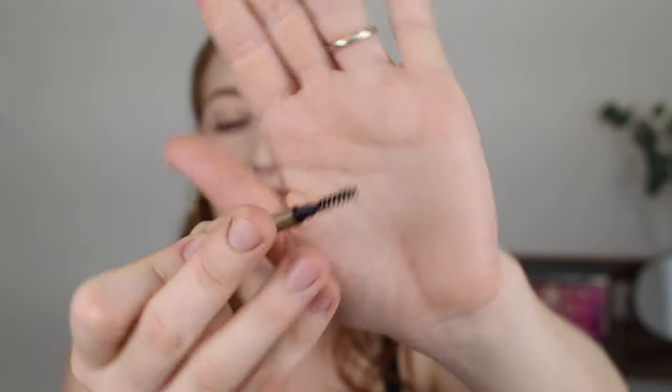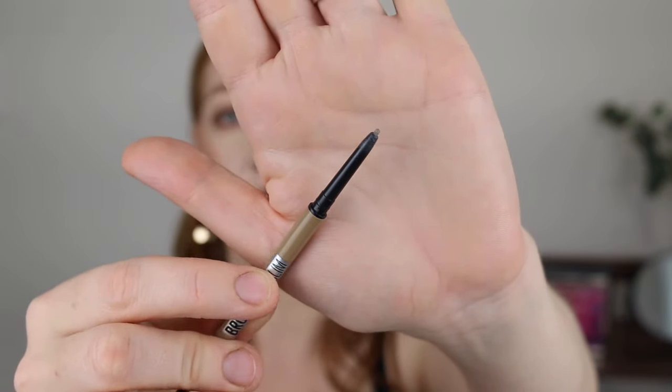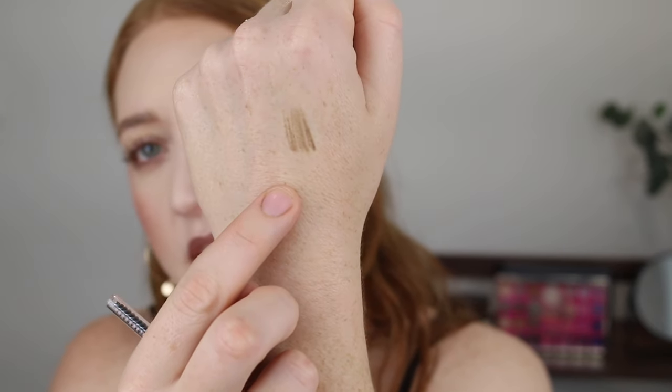For a brow pencil I have the Maybelline Brow Ultra Slim in the shade Blonde. I have gone through so many of these recently. It comes with a spoolie on one end and a tiny micro tip pencil on the other. What I love about micro tip brow pencils is that you can be really precise and they're so easy to use. The formula is that perfect combination of creamy but long lasting — it glides onto the skin easily without tugging. As you can see swatched, it's more of a cool tone blonde which I prefer. You can build the color or use a very light hand for a natural look.